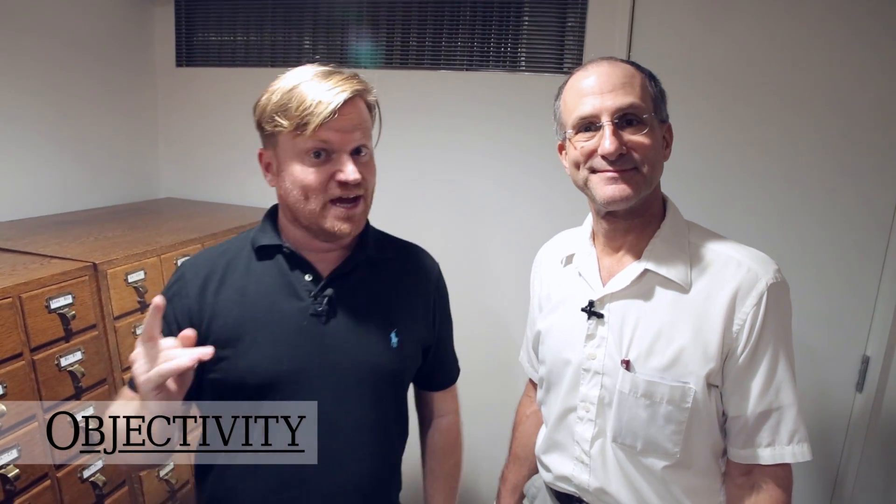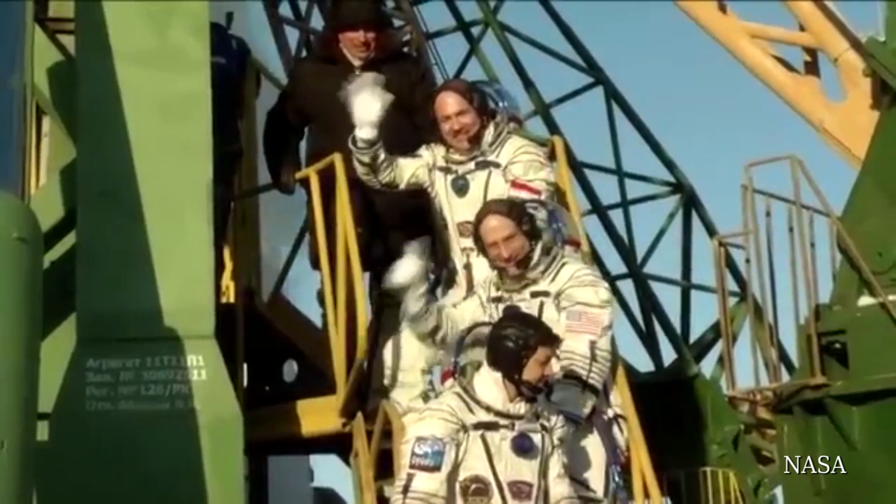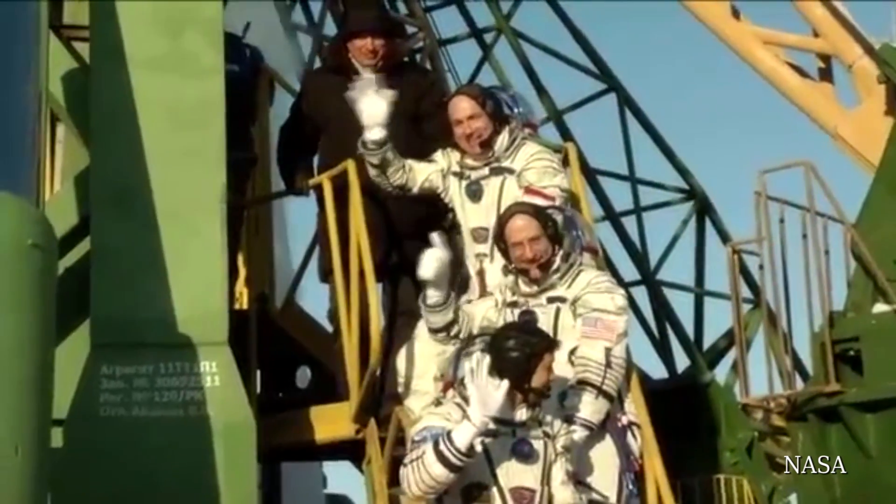Hi there, everyone. We have a very special guest today. This is Don Pettit. He's an astronaut. He's been into space not one, not two, but three times.